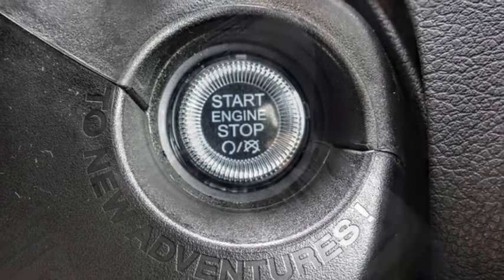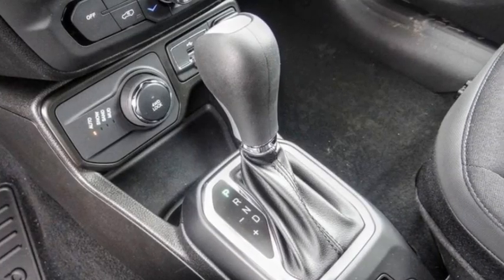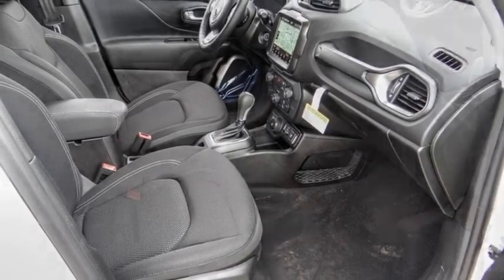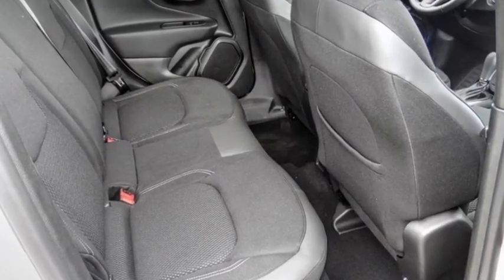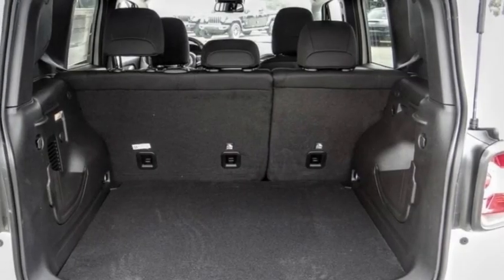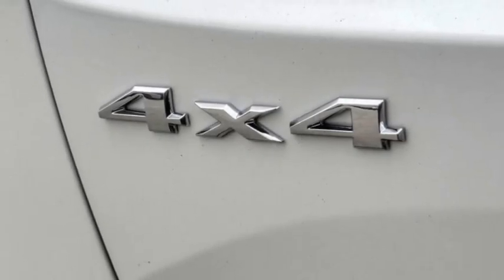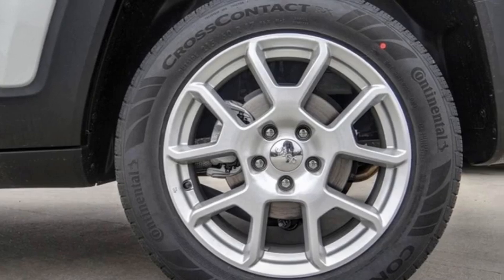This vehicle has less than 100 miles. Here are some of this vehicle's great options: electronic stability control, alloy wheels, rear spoiler, brake assist, traction control, remote keyless entry, speed control, four-wheel disc brakes, rear window wiper, and rear window defroster.